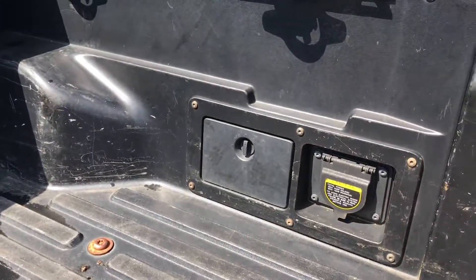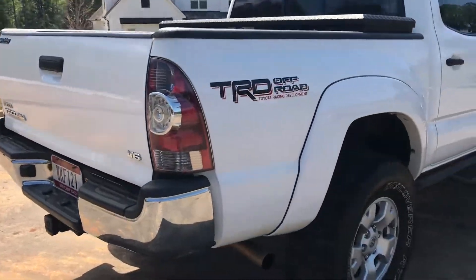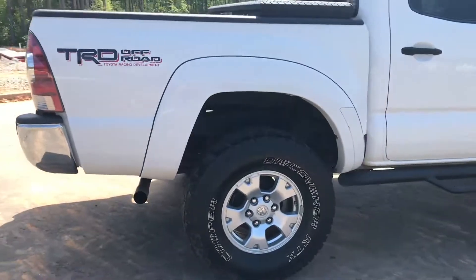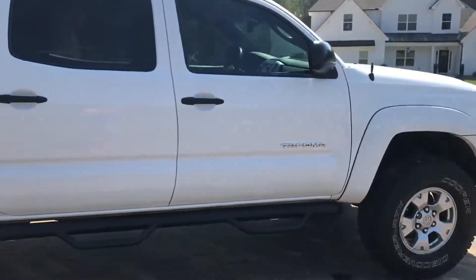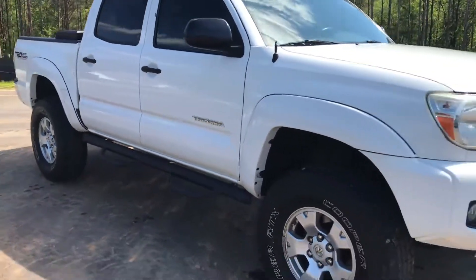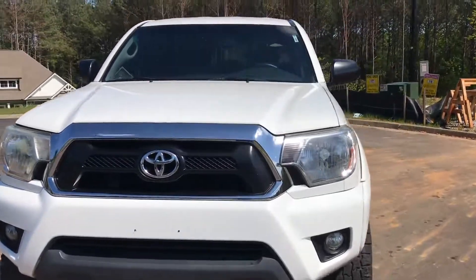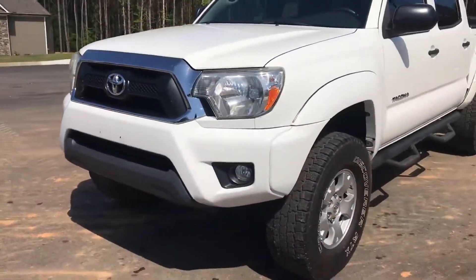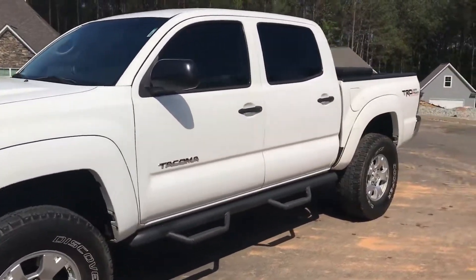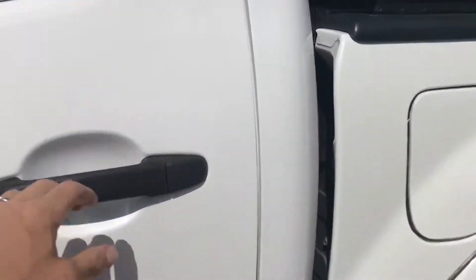It's got the tool blocks, does have your power outlets out here in the back. Not sure what kind of lift it's got. Actually got it from Alabama, traded in on a four-door Jeep Wrangler we have for sale — super clean of course.